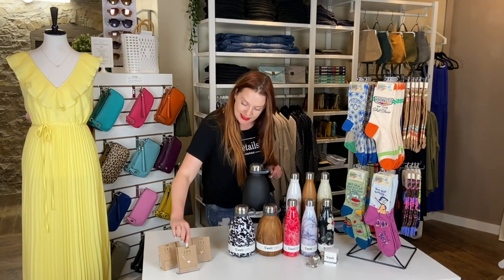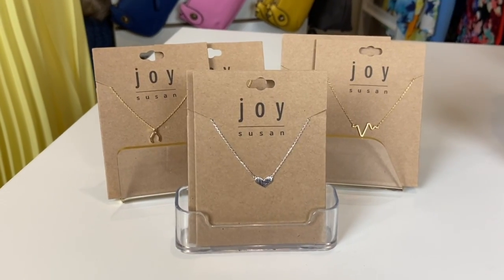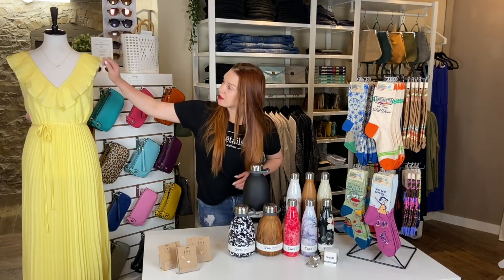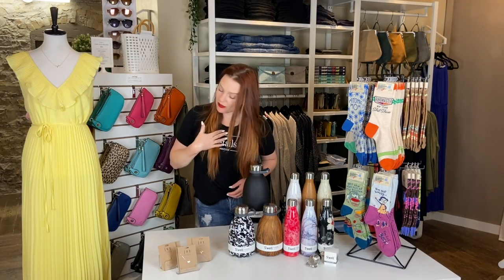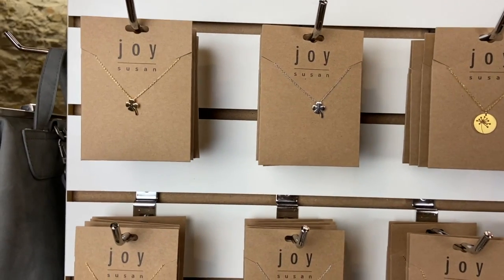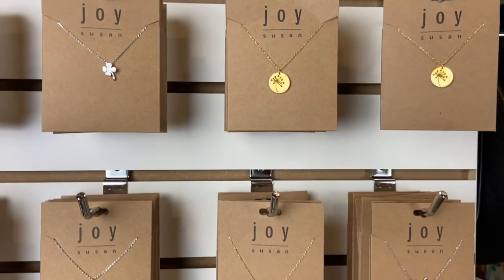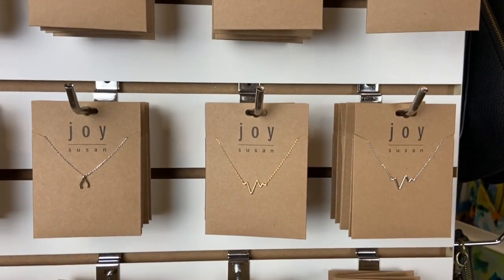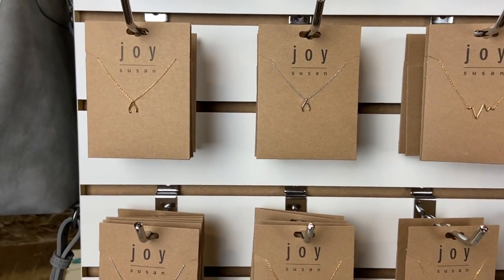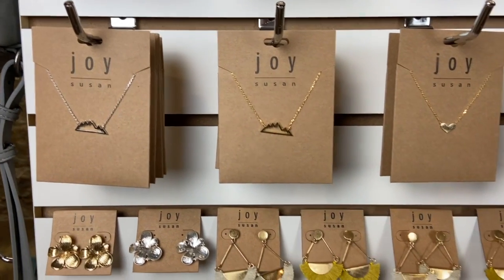Next up, we have these necklaces — our little charm necklaces. They're $24 each. They are a 16-inch chain drop, and you can see on our little mannequin about how far that comes down on the neck. They're available in silver and gold, and we have them in a lucky four-leaf clover, dandelion wish, a wishbone, a heartbeat, a mountain, and a heart. They're also great for layering with other necklaces.